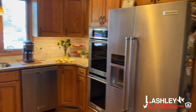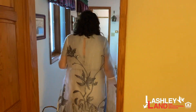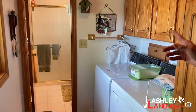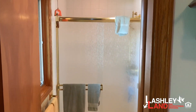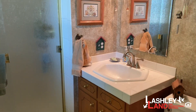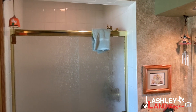Right off the kitchen is the laundry room. Heading down to one of the full baths with a shower — that was updated with all new tile, a new spray-head shower, new faucets, and a new mirror.